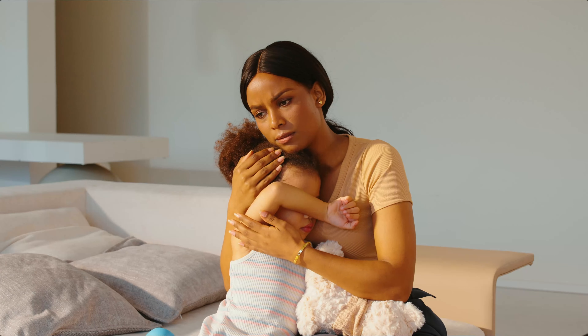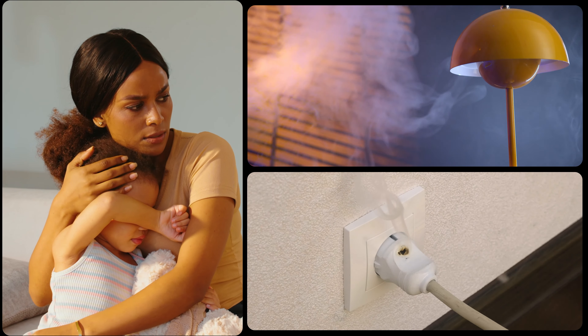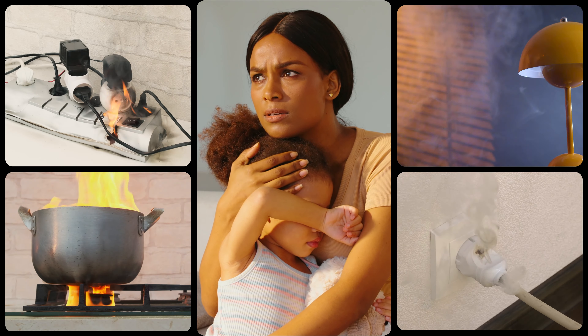Sometimes danger is all around us. Anxiety. Worry. These emotions can overwhelm you.